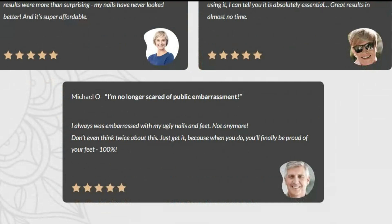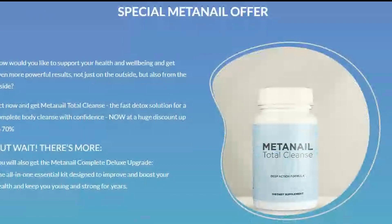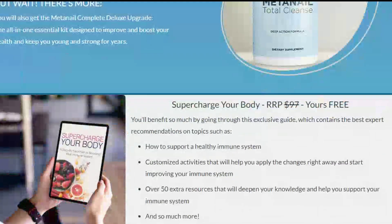If you want to improve your health and well-being inside and out, you can also access Mednail Total Cleanse, a medication that works by detoxifying the body, promoting a complete cleansing of your body.